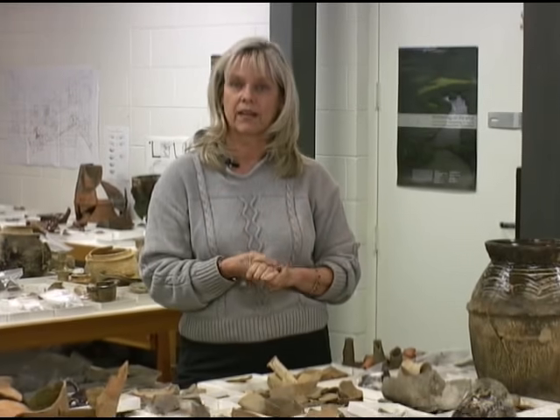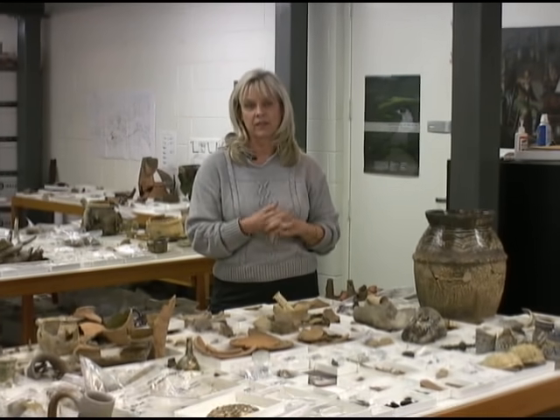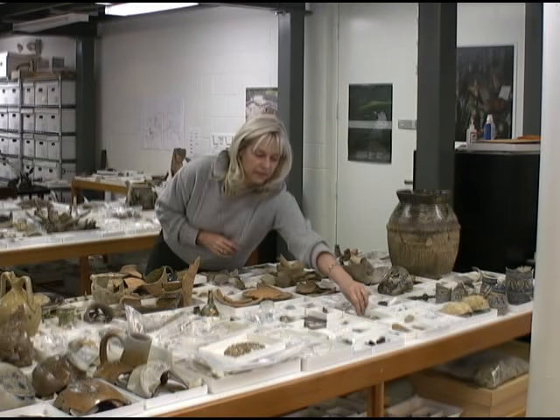You may notice that there are no iron objects on the table, and that's because we have to keep them in a special environment. But we are in the process of conserving those right now. There are many interesting objects in that collection, such as shoemakers' knives and arms and armor. So that will be fun once we get all those cleaned up.